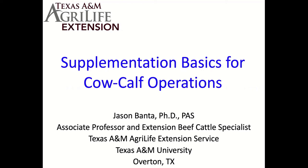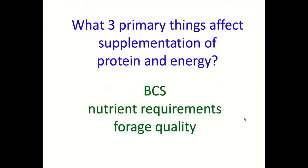I have six o'clock, so we'll go ahead and get started. For those of you who do not know me, my name is Dr. Jason Bantha. I'm the Extension Beef Cattle Specialist for Texas A&M AgriLife Extension located at Overton Center just east of Tyler. Tonight's topic for the Ag in the Evening series hosted by Houston, Gregg, and Trinity Counties is going to be supplementation basics for cow-calf operations.